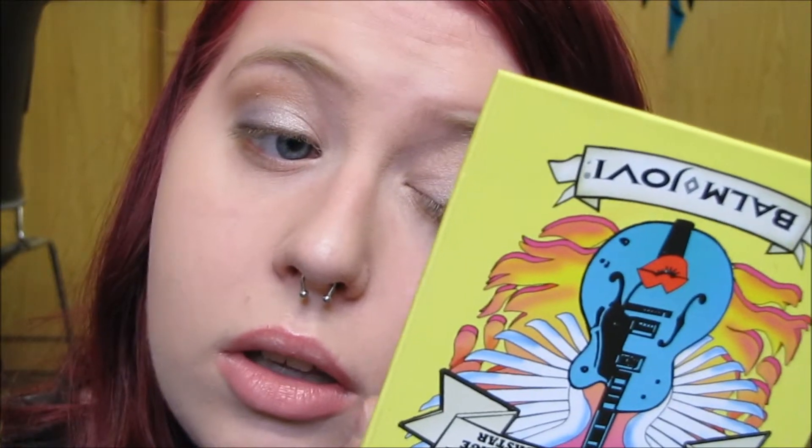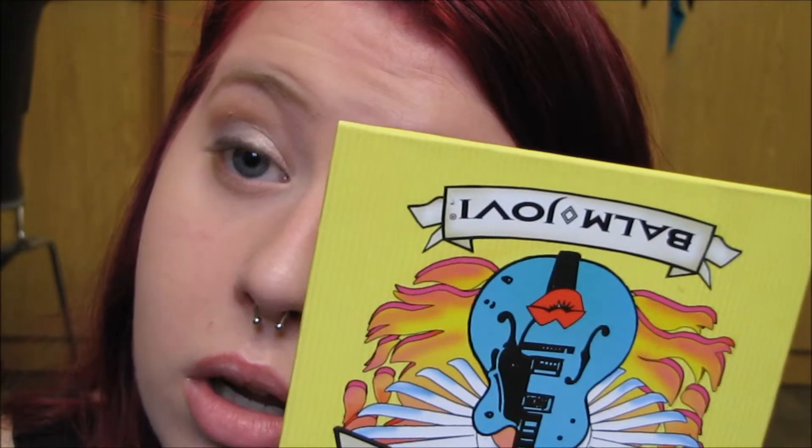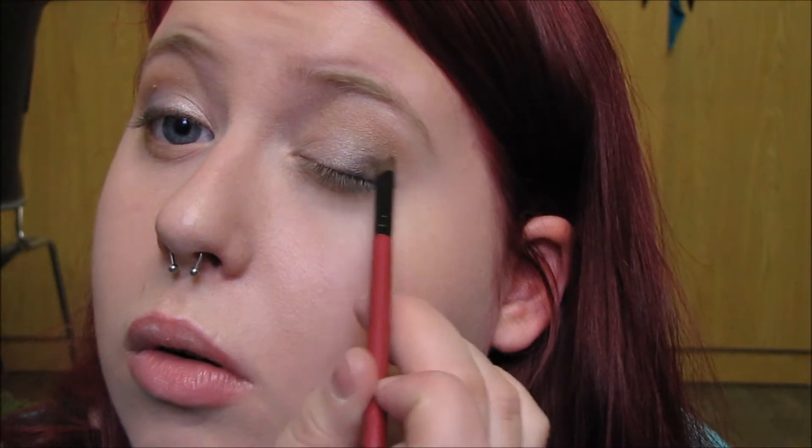To marry those two colors together, I'm taking a clean flat shader brush and dipping into the color Iron Maiden, which is a light, gold-y shade. I don't want a ton of this, but I'm just going to wiggle it between the two colors. Then for the last lid shadow, I take another flat shader brush and dip into Moderato, which is a deep, plummy, matte shade, picking up just the tiniest bit and placing it on the very outer corner to deepen it up a hair and create some definition.